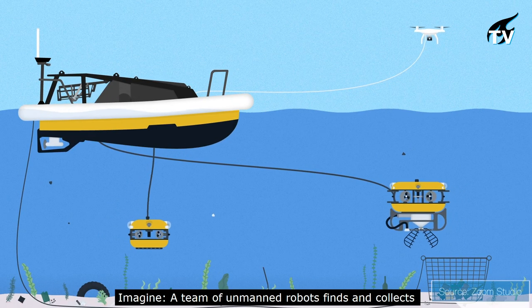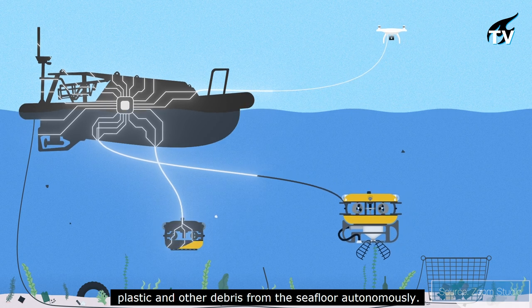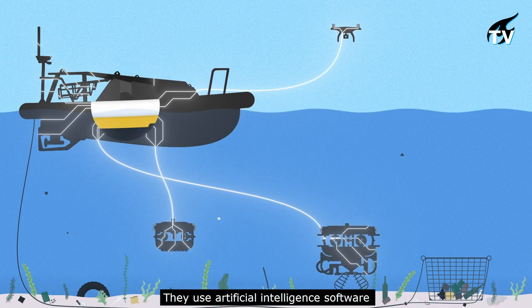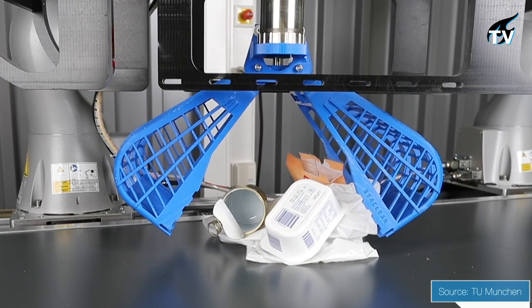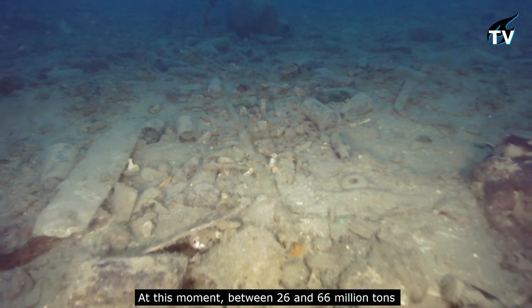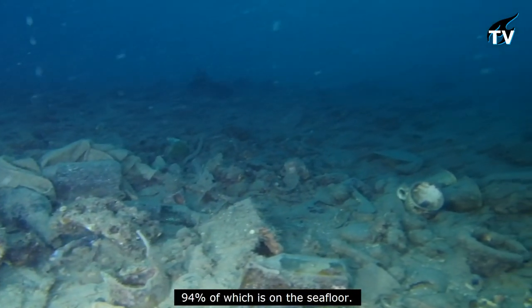Imagine a team of unmanned robots that finds and collects plastic and other debris from the seafloor autonomously. They use artificial intelligence software that can detect litter through sonar and camera images, which is then picked up by a gripper. At this moment, between 26 and 66 million tons of waste pollutes the sea, 94% of which is on the seafloor.